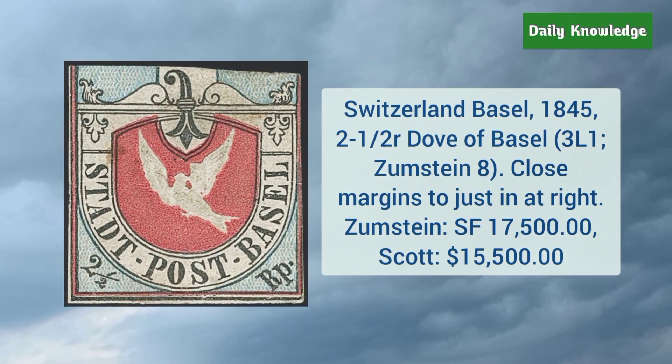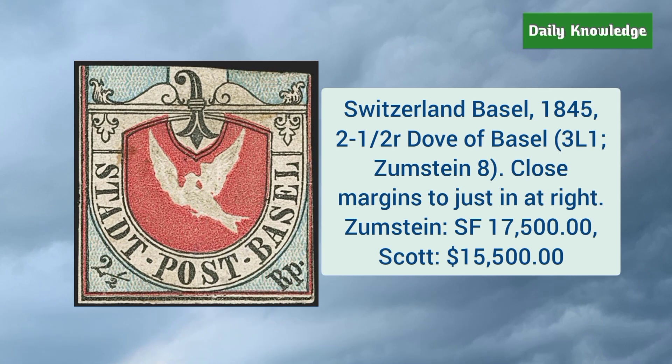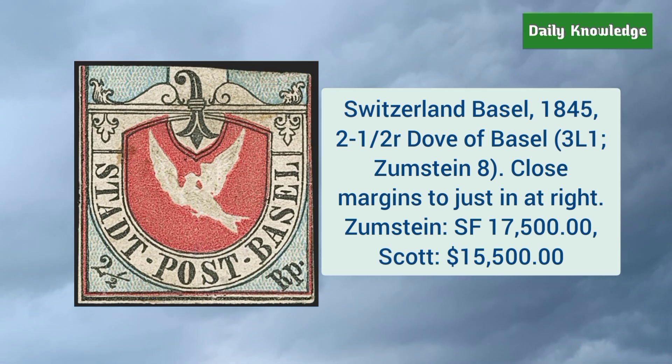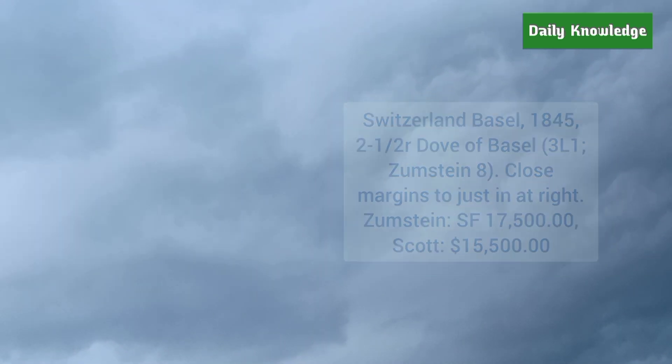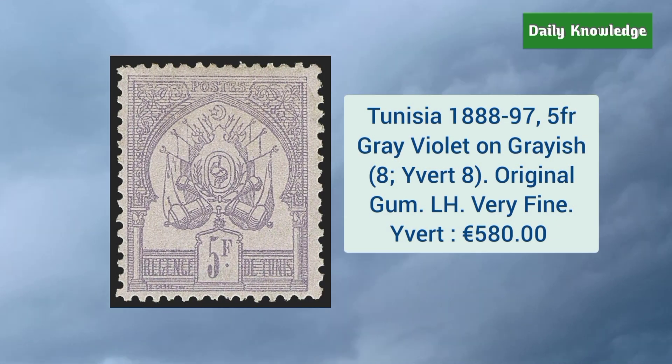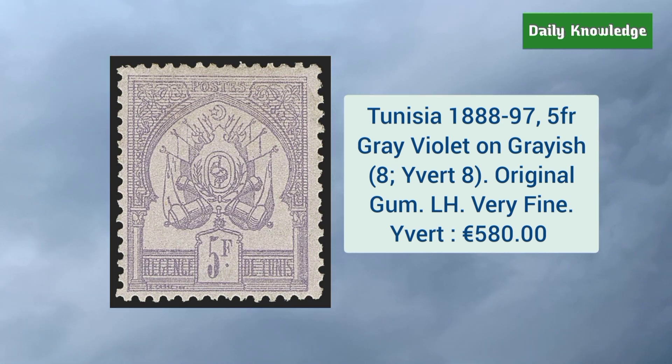Next is Switzerland Basel 1845 two and a half rappen dove of Basel. It has close margins to just in at right. Next is Tunisia 1888–97 5 franc gray violet on grayish, and it has original gum but is lightly hinged.